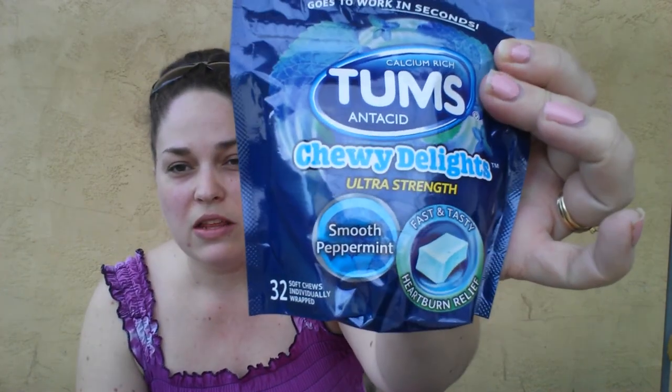Next I found this Calcium Rich Tums Antacid Chewy Delights Ultra Strength Smooth Peppermint — it's a 32 count. I'm almost certain that there is a Tums coupon out right now for a dollar off; I just have not searched through my mountain of coupons for it. But if you have that coupon, or even if you don't, buying it for a dollar is a really good deal. So I grabbed one for my stockpile.